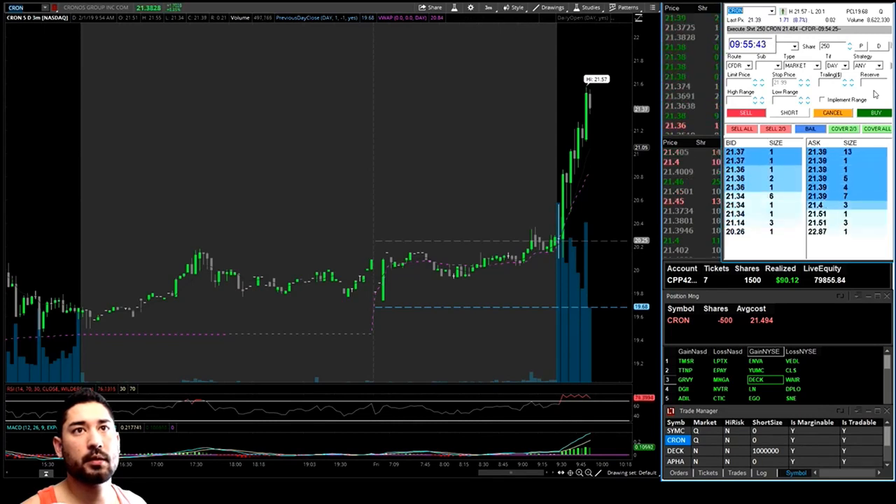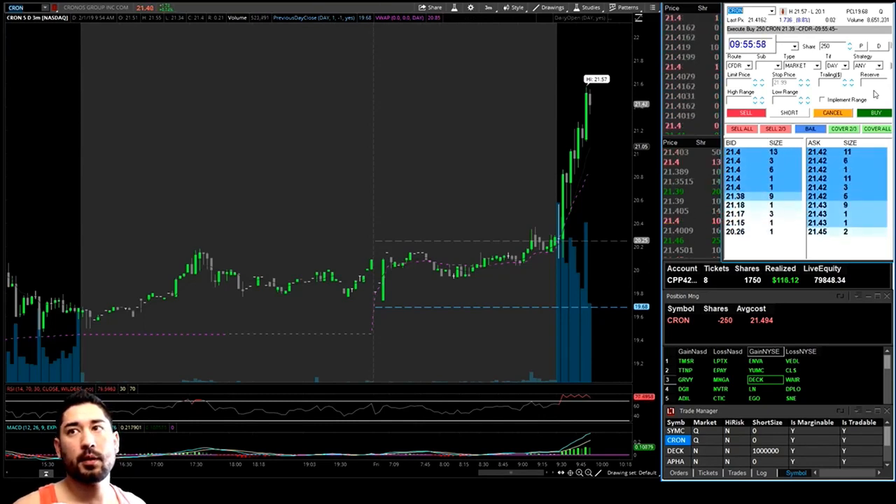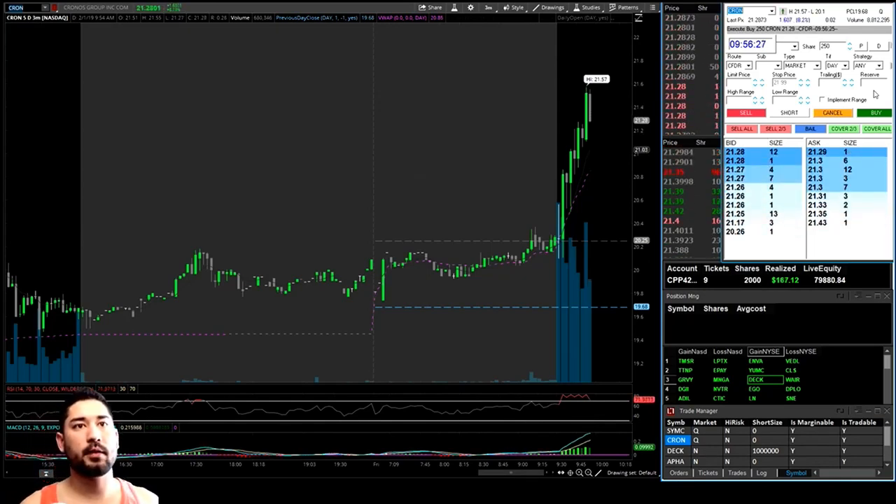So you can get a 20-cent pullback — I'm going to take half there, up 10 cents a share. We had 500 shares — that's $50. But we really could have easily lost that because if it snapped over high of day we could have seen probably a bigger loss. There's our 20 cents — I'm going to take it off there.